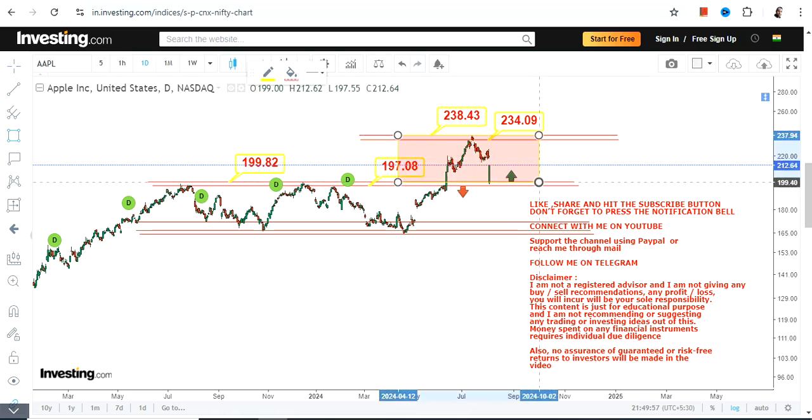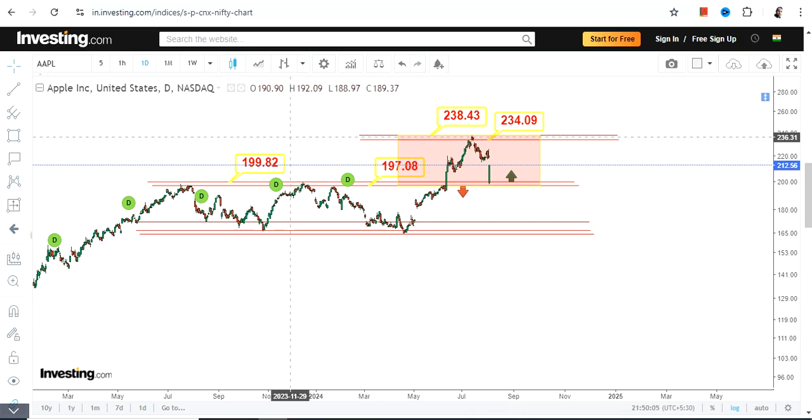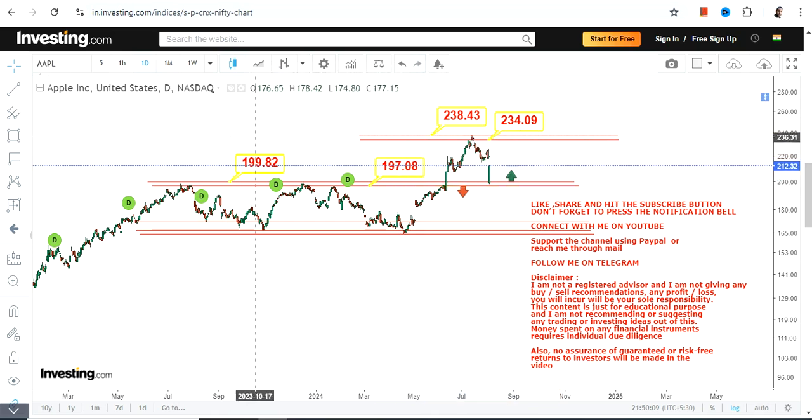The range currently active is this part, and this is what we will be watching going forward for Apple Inc. This is a very good sign, and the kind of momentum we have indicates that the overall trend is fine. Unless volatility eventually hits the market, there is no such sign in the stock, so you have to respect the price.